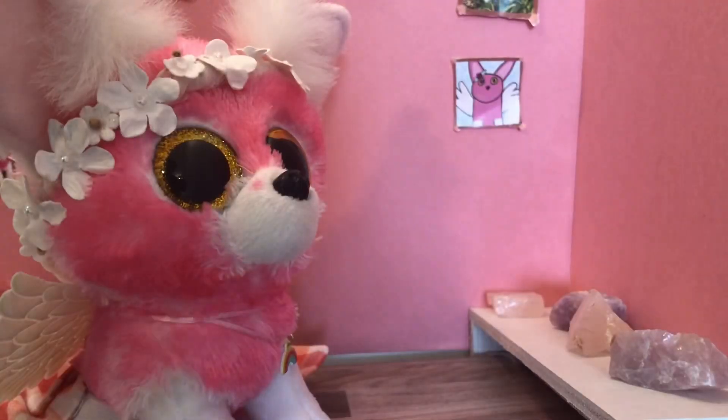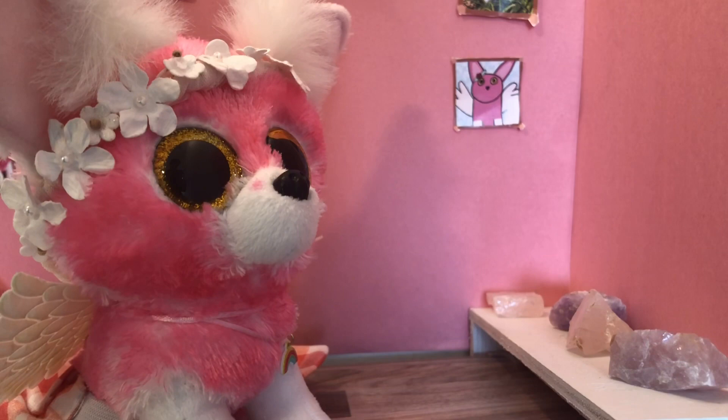I'm just going to cut this one off camera. The first Beanie Boo I got just pulled a giant string out of it. I really hope its ear doesn't fall off. But — Tiggy.